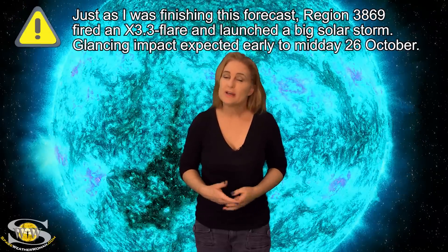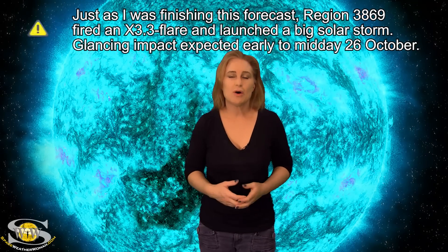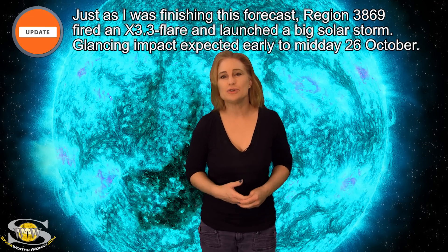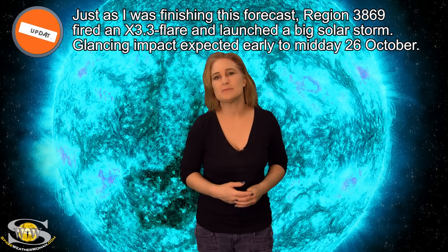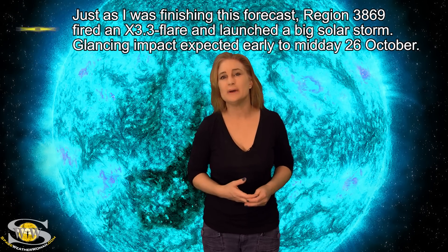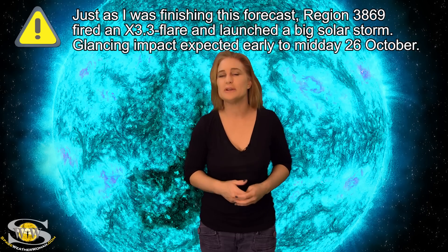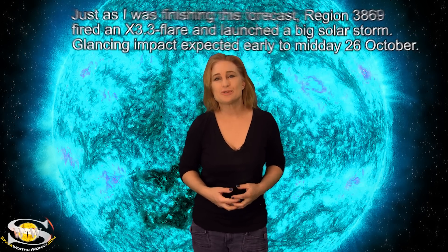GPS users, things aren't looking too bad for you right now. We only have some small, weak solar storming expected, so that shouldn't affect you too much on the night side. On the day side, we do have some new regions rotating into Earth view that could give us a little bit of a problem, especially near dawn and near dusk — that's where your reception might be a little bit dicey — but overall things should be pretty good. I'm Tamitha Skov, the Space Weather Woman. Thank you for watching.